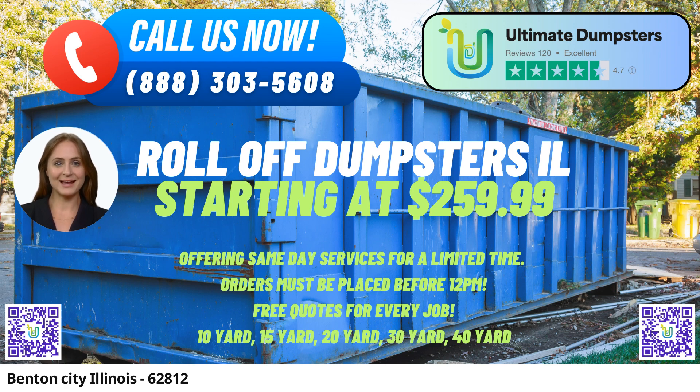The 40-yard dumpster is approximately 22 feet long, 8 feet wide, and 8 feet high. The largest option available, this size is perfect for major demolition projects or extensive commercial waste removal.